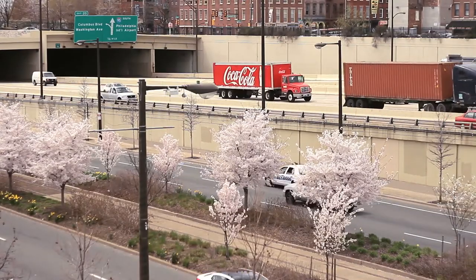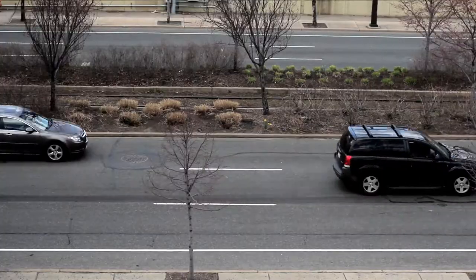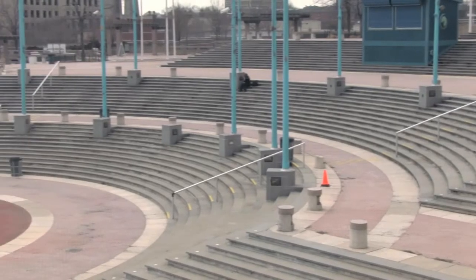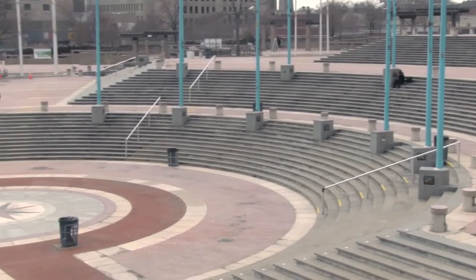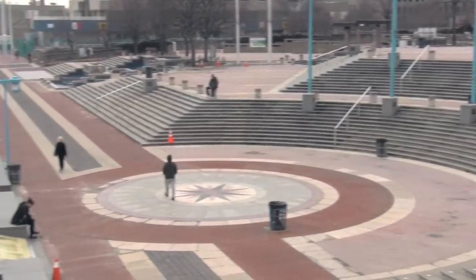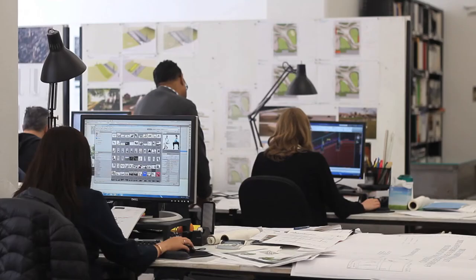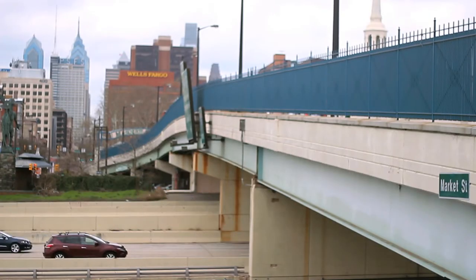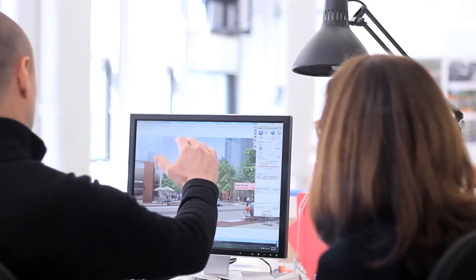We thought of this as a three-dimensional problem because it really is about I-95, Columbus Boulevard, the connections to the city, the elevation of the city, and the elevation of the river. So we studied it in section, in model, and three-dimensional views, not just plan from day one. For the first time, we are looking at how you actually build this. Early on, we had to get into how you structure a cap over I-95 and Columbus Boulevard in such a way that this could actually be realized.